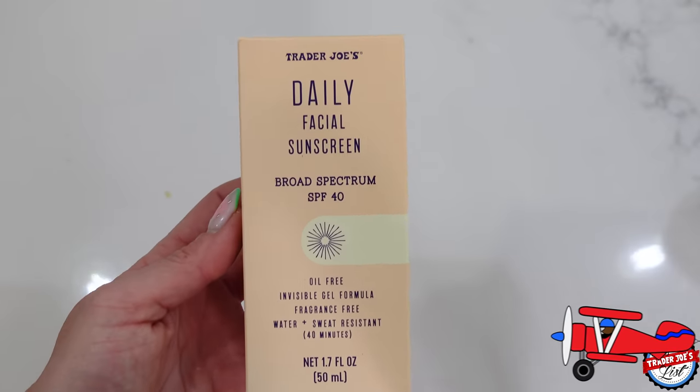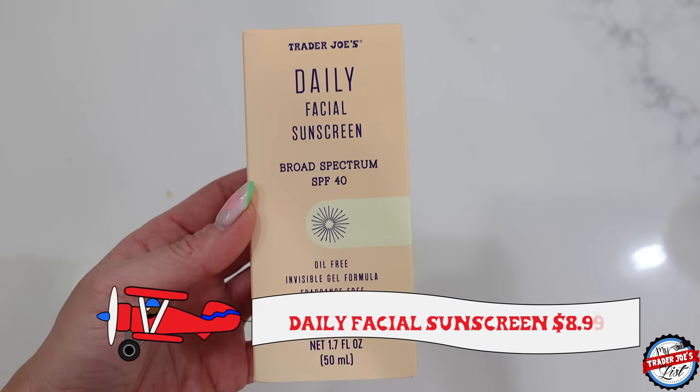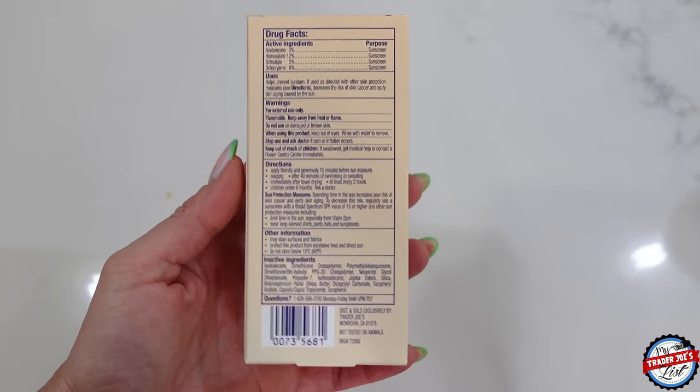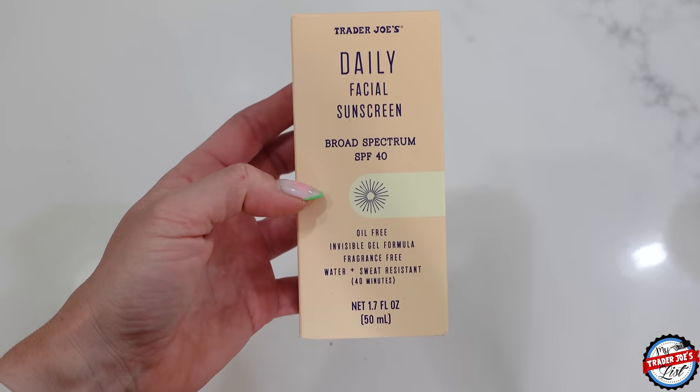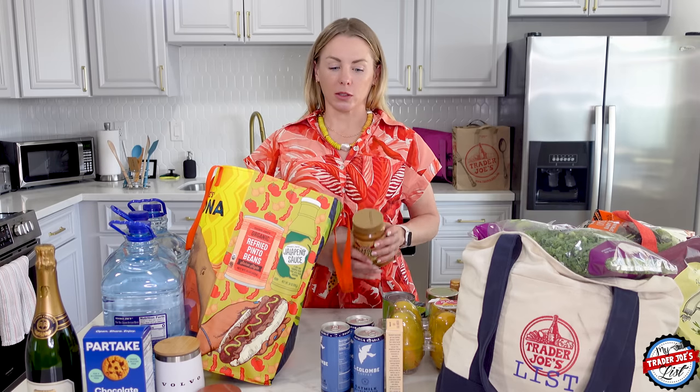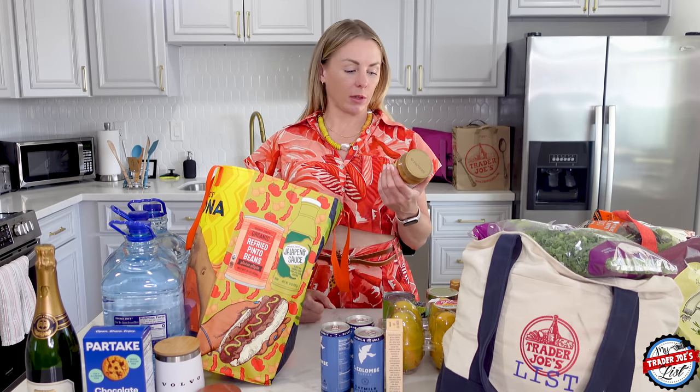I picked up daily facial sunscreen because we're in Arizona. The UV index around 12:30 today was nine, which is very high — the highest I've ever seen was 12 in Brazil, but nine is still high. So I picked up some SPF 40. Simon needs it on the back of his neck — I saw it the other day and it looks sunburned, so that's going to be my job.